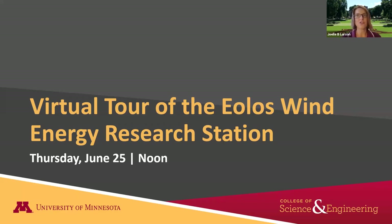My name is Joelle Larson, I'm the director of alumni relations for the College of Science and Engineering. For the last several years I have partnered with the St. Anthony Falls Laboratory to do a research presentation and a visit to the research wind turbine down in Rosemount at Umore Park, which you'll learn more about today. We're excited to welcome so many more of you to share information about this unique research wind turbine and facility.